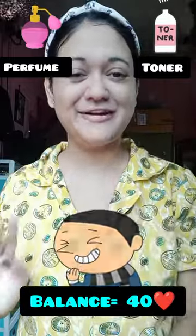Soap and face wash. Toner and perfume. Perfume can face wash. Toner.